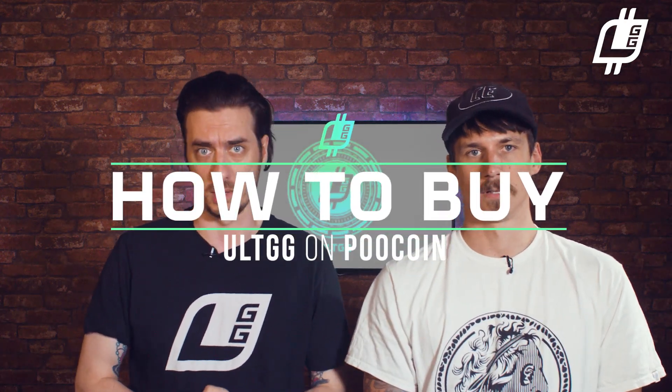In this video, we're going to give you the lowdown on how to buy AltGG's on PooCoin. First things first, to buy AltGG, you will need the following things.